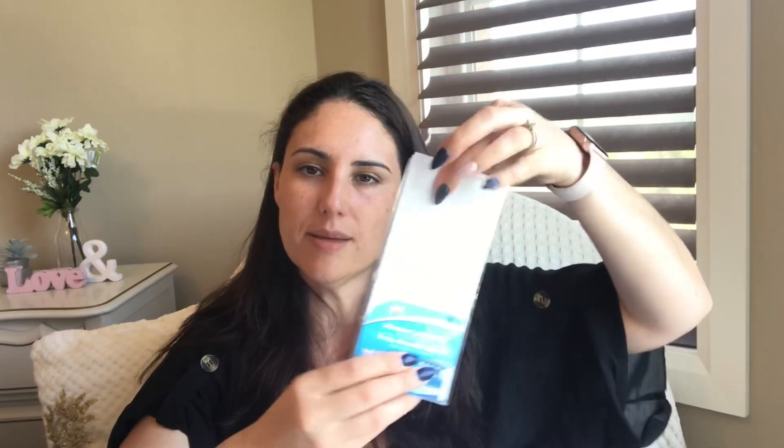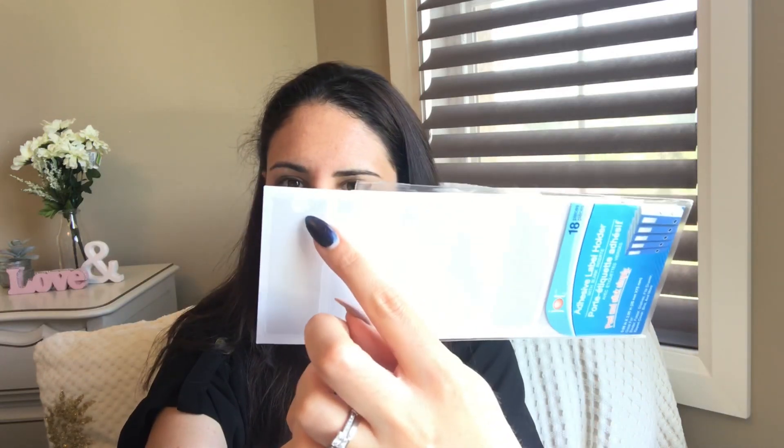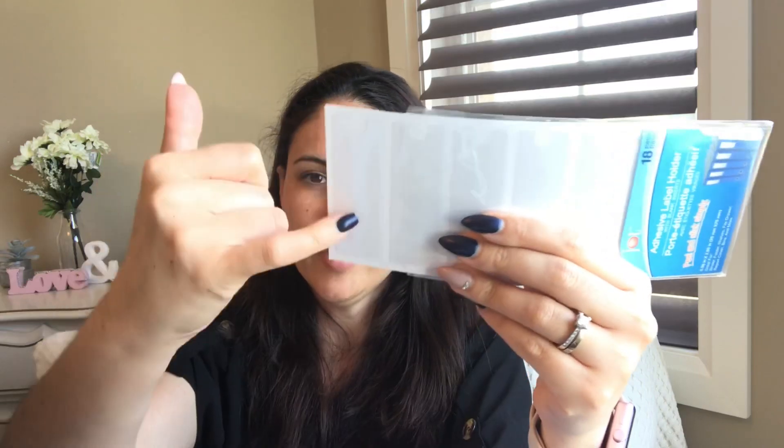I purchased some of these little dot adhesive labels — I opened them up to show you. They're just little sticky labels, but you can fill them up and turn them into little shaker pockets. This is a repurchase for me — I love these. You fill them up with little beads and stuff and then seal it up with your heat tool and you have a little shaker.